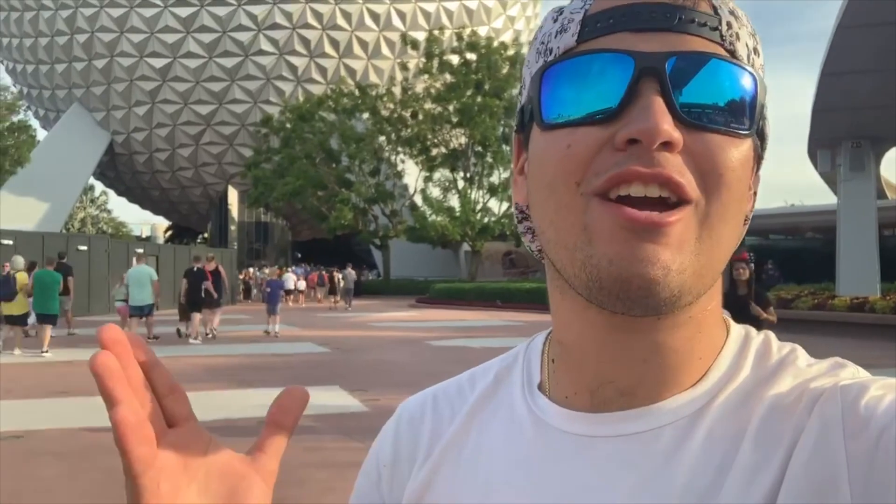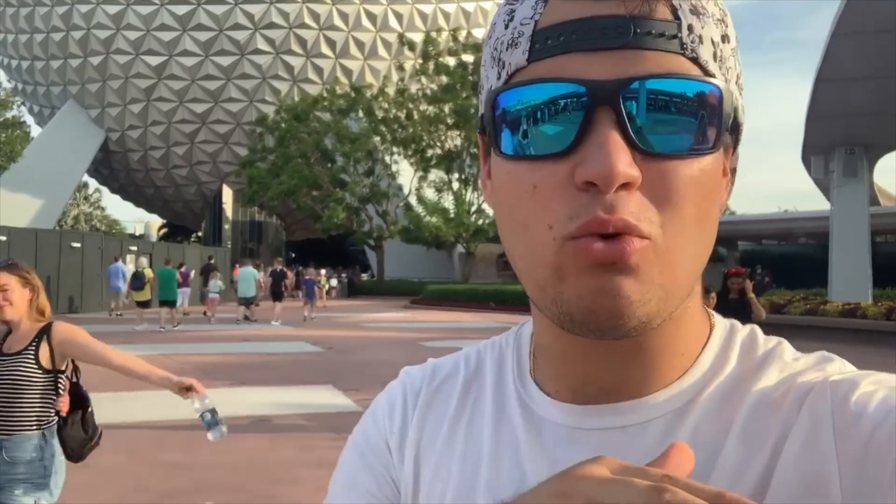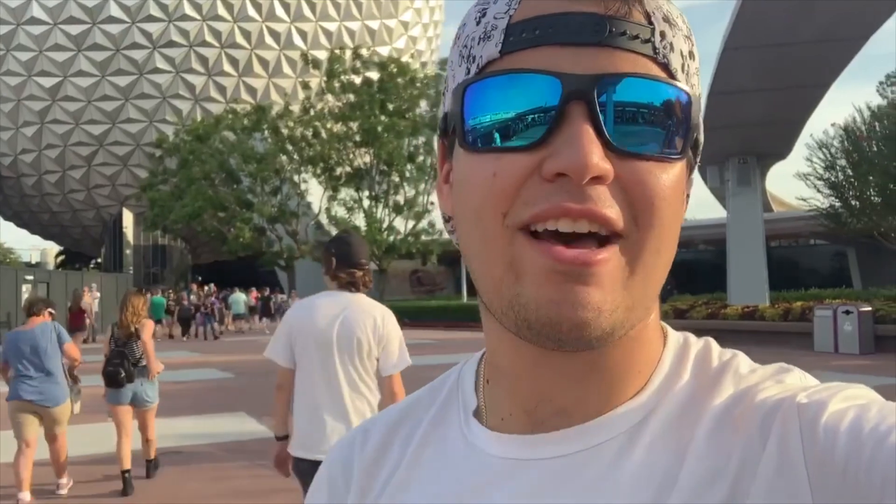That will conclude today's video here at Epcot Center. There was a lot of things to check out — many new things that we saw — and the Food and Wine Festival was in high gear and simply amazing. Thank you so much for coming back to the channel. If you're new, make sure to subscribe and hit the bell icon so you know when our brand new videos are up. Follow me on Instagram at José Andrés — link will be down in the description below. Until next time, guys — I'll see you then!